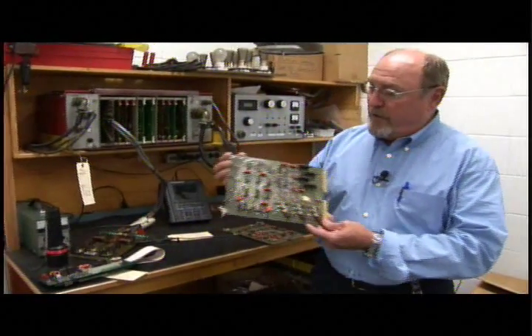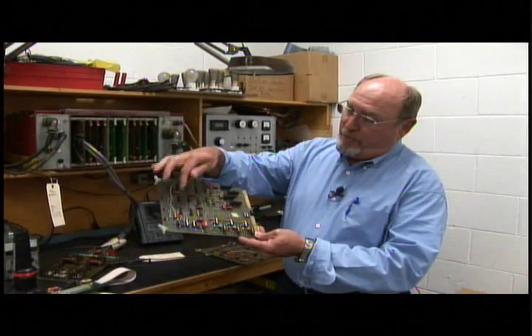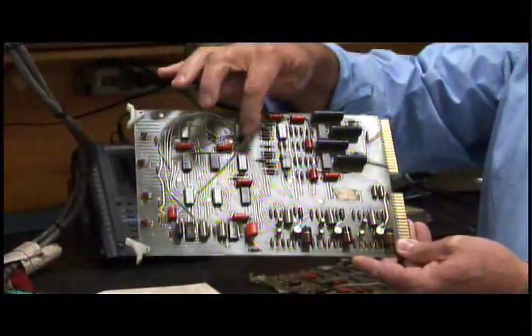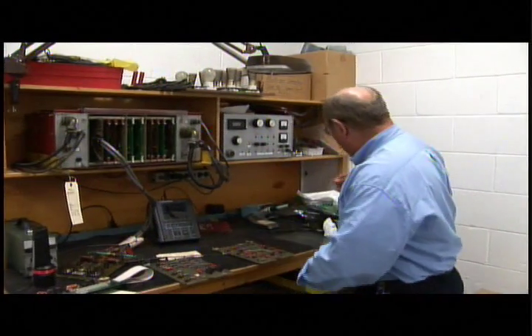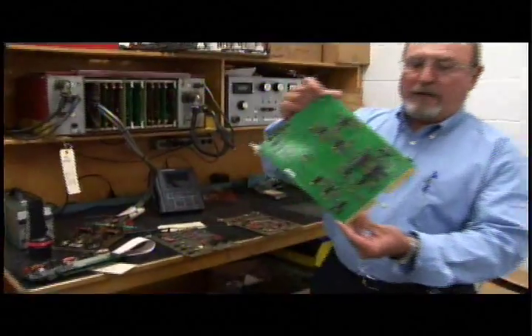As you can see, these are very old circuit boards. This is solid state technology. And in order to repair these boards, because we can't buy these parts anymore, we've actually had to install jumper wires on many of them to do the repairs. Again, this is solid state technology. And if we look at a board that hasn't been repaired, it looks more like this.